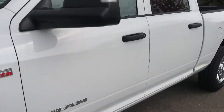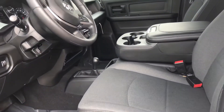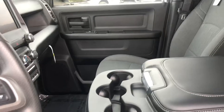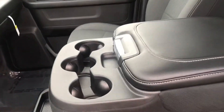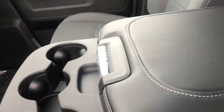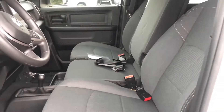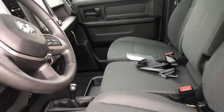Very handsome as far as the appearance, and then inside you've got a lot of functionality. It's a Tradesman so you do have a third position here where you can use this as either a console for your stuff, or you can fold it back up if you have a third passenger that you'd like to include in your travels.